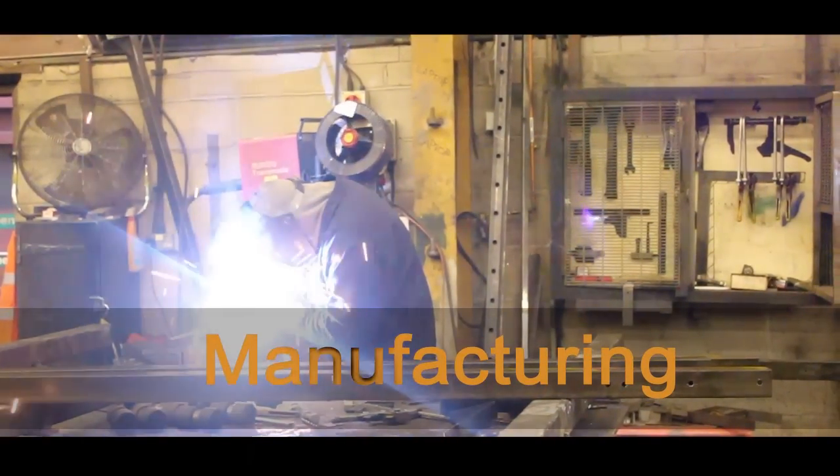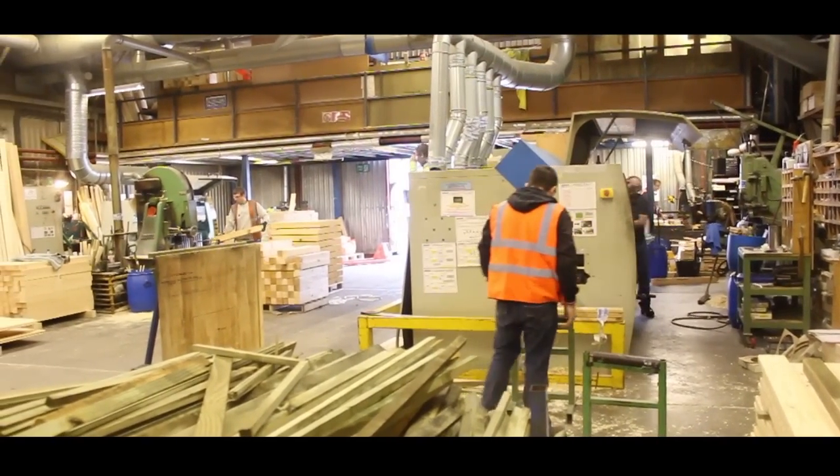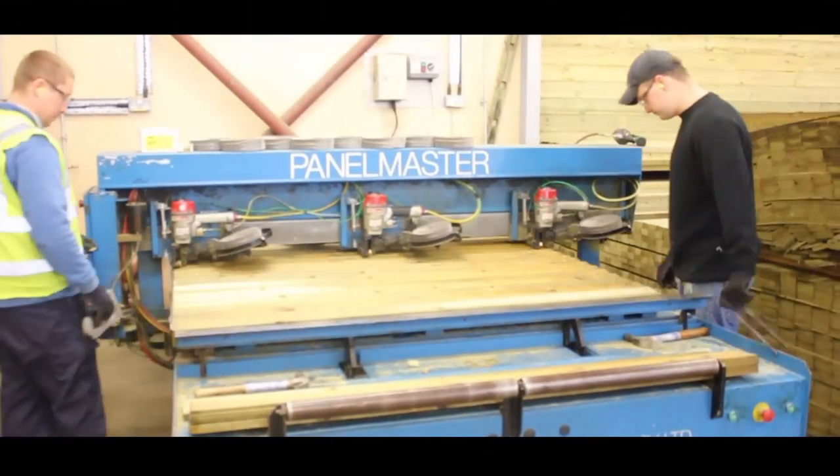At Stouting, we manufacture all of the timber products and steel products. One of the areas that I feel is key is having our destiny in our own hands, so with the exception of the galvanising, everything is done in-house in terms of the manufacture.